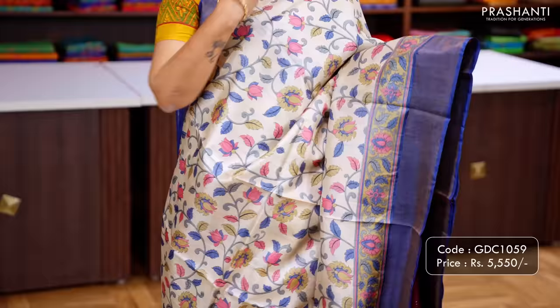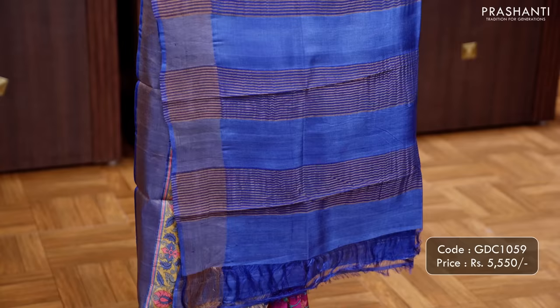Off white with navy blue — one more classy colour with contrast borders and very pretty Kalamkari style prints that run throughout the body. A printed pallu and a matching blouse in blue, priced at ₹5,550.